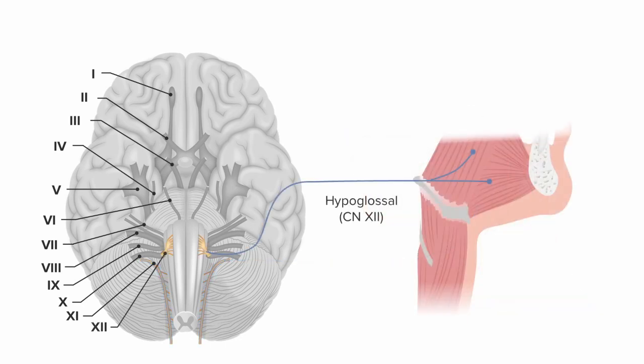Finally, cranial nerve 12 is also called the hypoglossal nerve. Glossal refers to tongue, so the hypoglossal nerve innervates the majority of the tongue muscles.